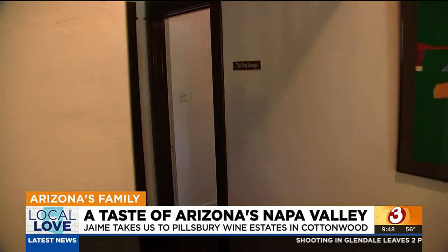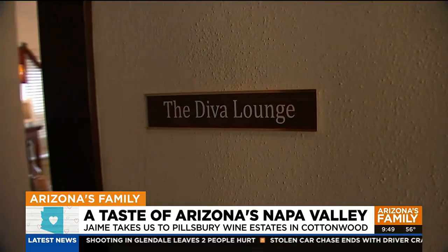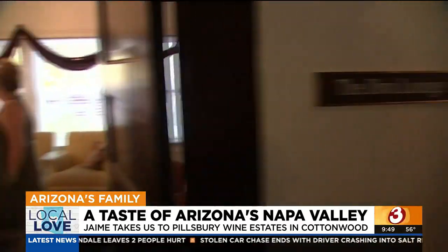Why did you call it the Diva Lounge? Well, it's named after one of our favorite reds. And we're going to — there's a bottle in there and we can talk about what kind of food you might want to have with that.